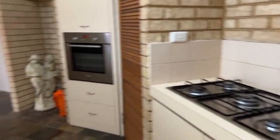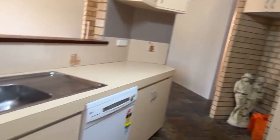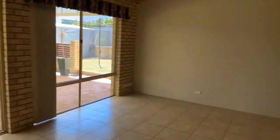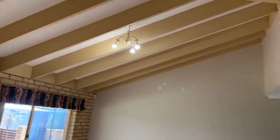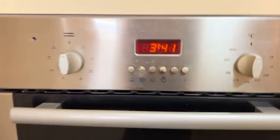Euro five burner gas hot plate, electric wall oven, and an LG dishwasher. You've got a great vantage point from up here of the family room and out to the outdoor entertaining. Beautiful vaulted cathedral ceilings in here.